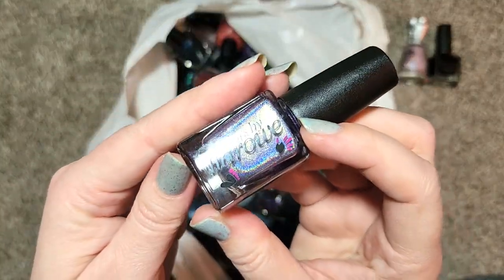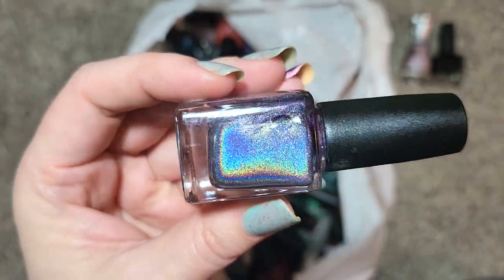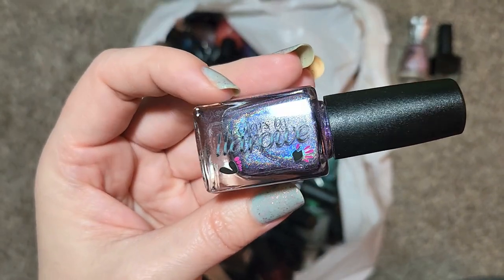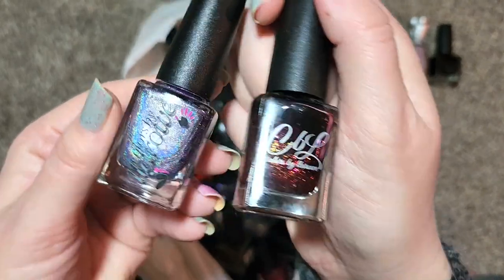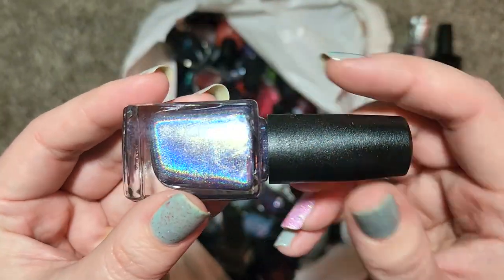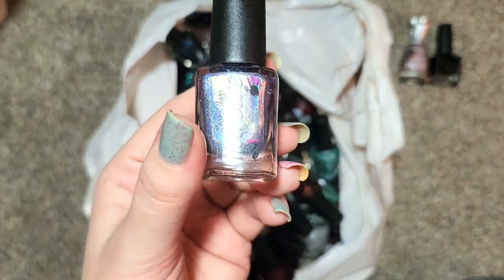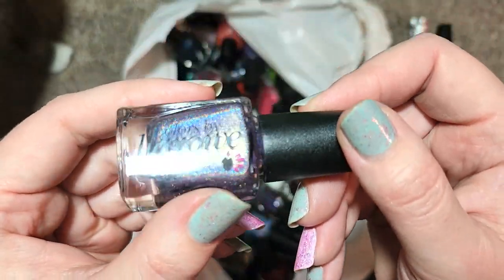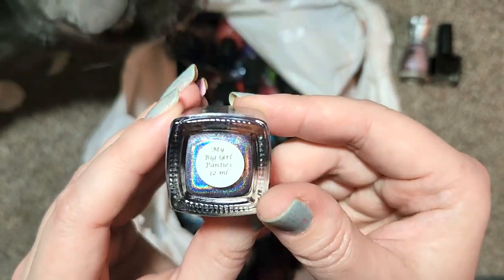The next one is a Colors by LaRoe and it's a purple holo — look at this. This one is called My Big Girl Panties, and this is another one with incredible holo. Colors by LaRoe is another brand that doesn't make polish anymore. I want to say this is probably one of their older labels. This is one that I definitely don't have, and this holo is spectacular. I of course already as a holo lover and a purple fan have a ton of purple holos, but I want to compare all of them. So we're going to add that to the collection — that is Colors by LaRoe, My Big Girl Panties.